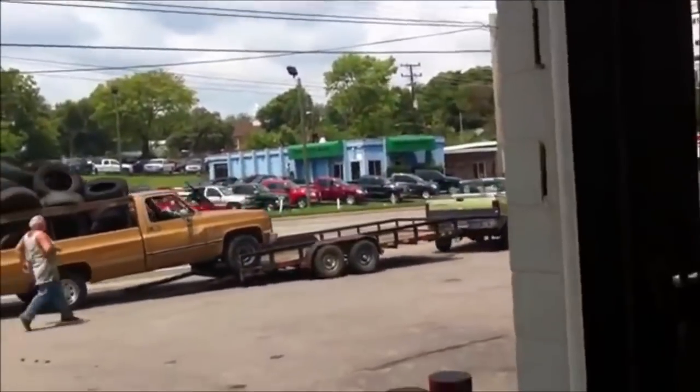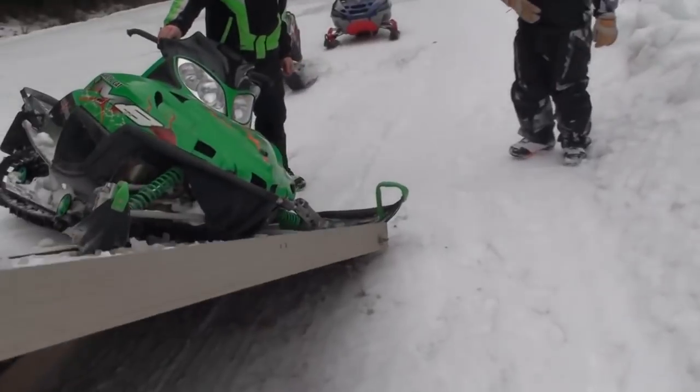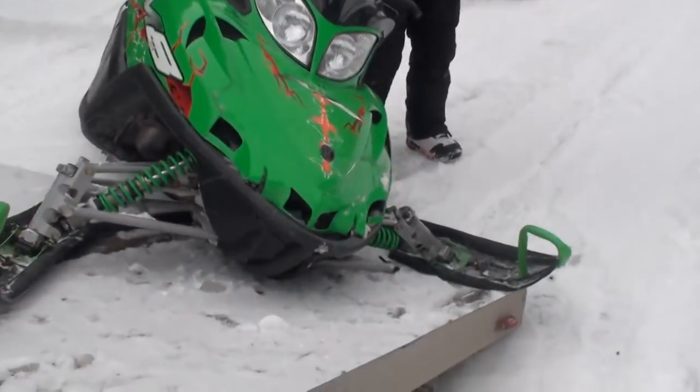It's that time for Top 5 Fast Fails, and this is one that I can relate to because I've done some stupid stuff like this before. It's Trailer Fails, and here we go.